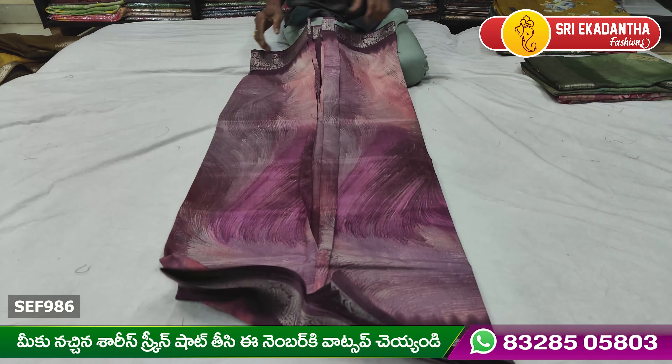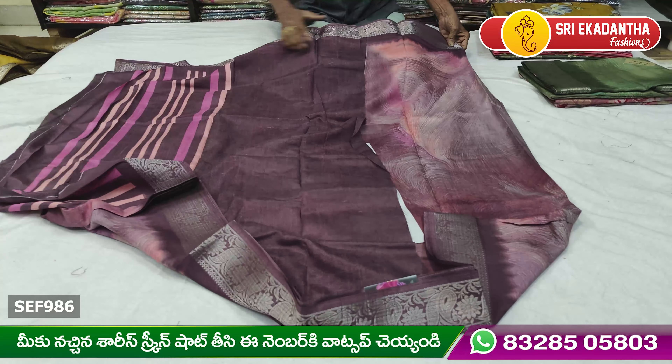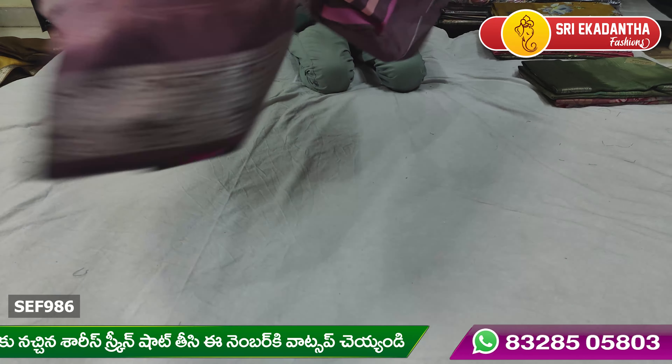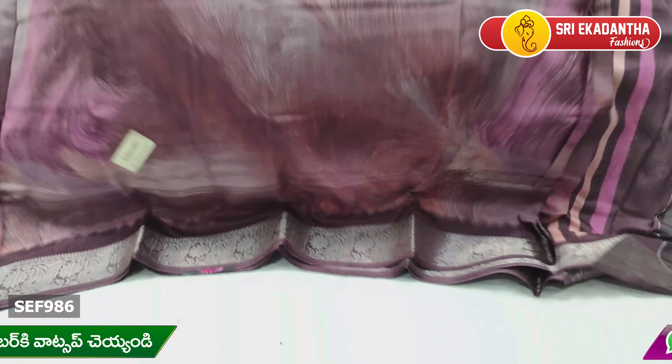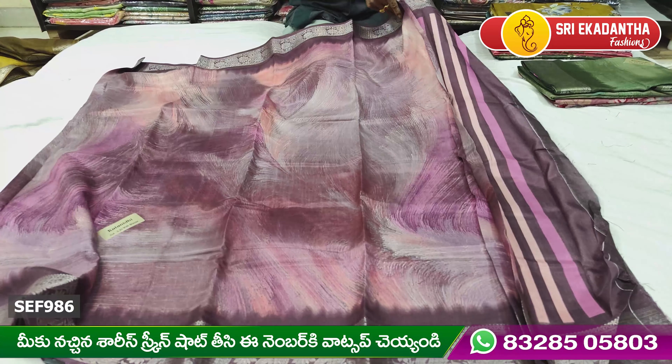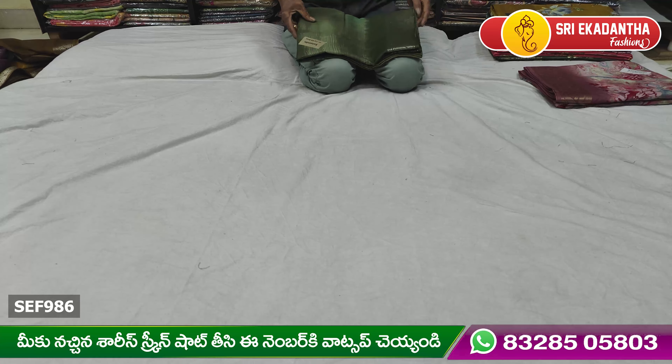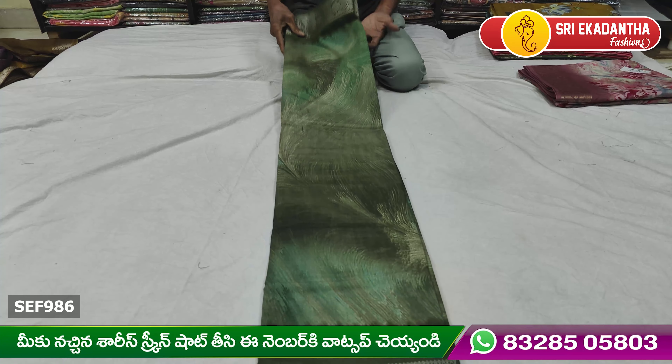I will show you the same design. It is very different. There are two inches. I will show you the same color. These are the same colors. It is very different.